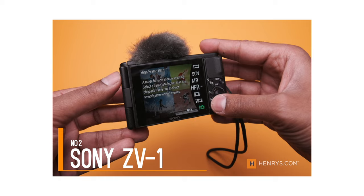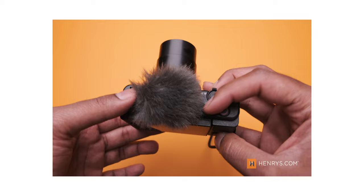We also have the Sony ZV-1, which was introduced earlier. If you're looking for someone that's going to be traveling and doing a bit more vlogging as well as photos, the ZV-1 can do all of that and more. Not to mention you get that great autofocus that Sony is known for. A great pick, and you can find it at Henry's.